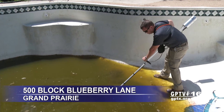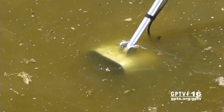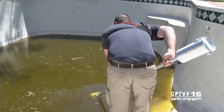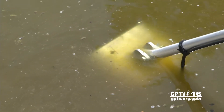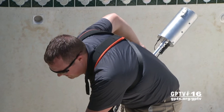Grand Prairie is turning to a high-tech tool to help fight the bite of mosquitoes. The city is using a larvasonic to attack mosquitoes in vacant swimming pools and other sources of stagnant water where the bugs breathe. The larvasonic uses sound waves at a frequency that doesn't harm beneficial insects but ruptures mosquito larvae.